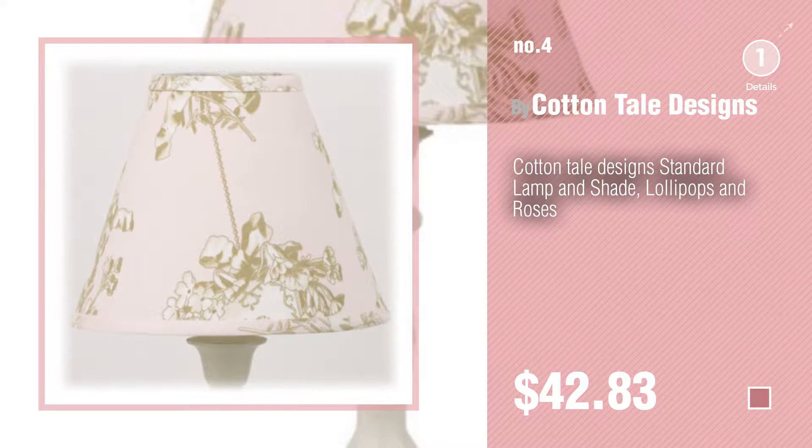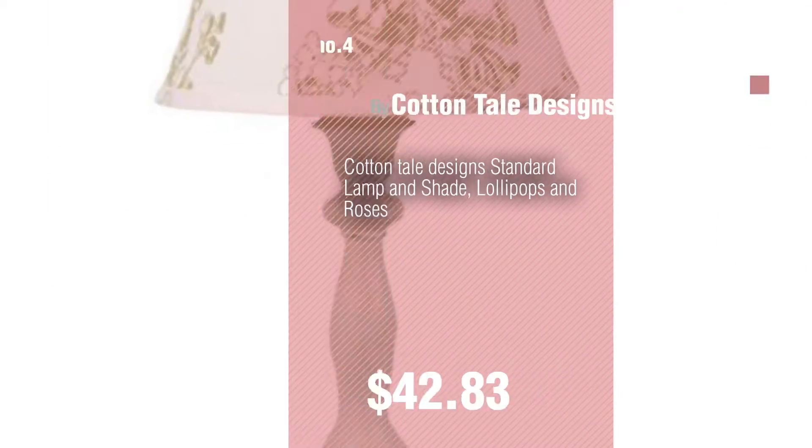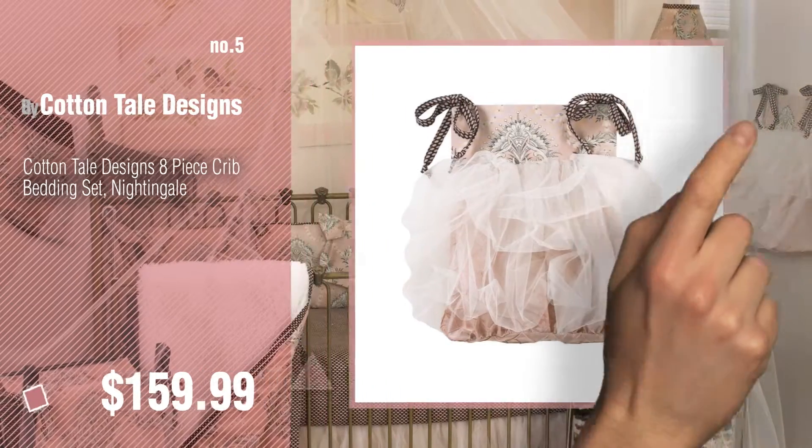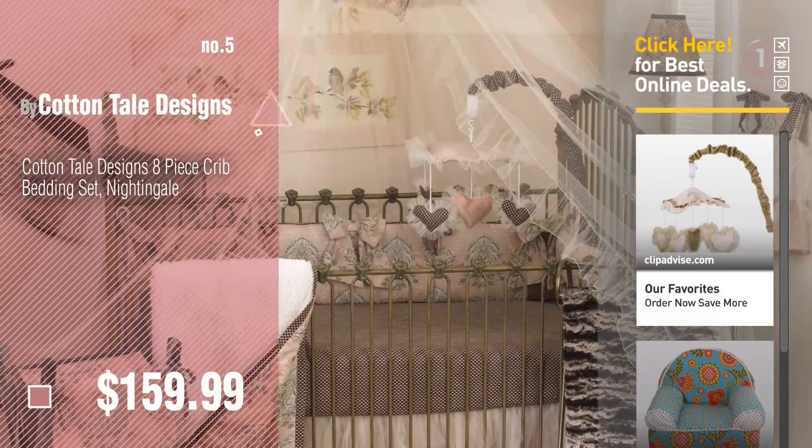Number 5. Also Buy Cottontail Designs. Find these Cottontail Designs Baby Products at up to 70% off by clicking the circle in the corner.